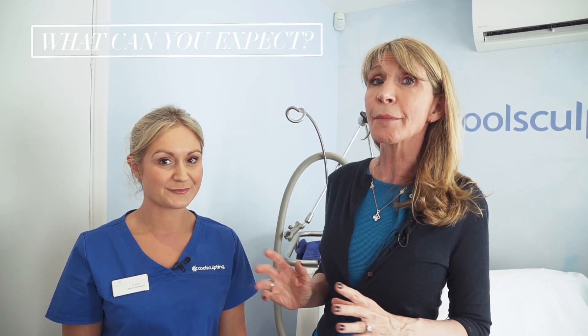So today, Rhea, my CoolSculpting specialist, is going to show how to assess a patient for around-the-world treatment, how to mark up a patient for around-the-world treatment, and what you can expect should you come in to see us regarding this very exciting new way of reducing the thigh circumference and giving a beautiful, streamlined thigh.